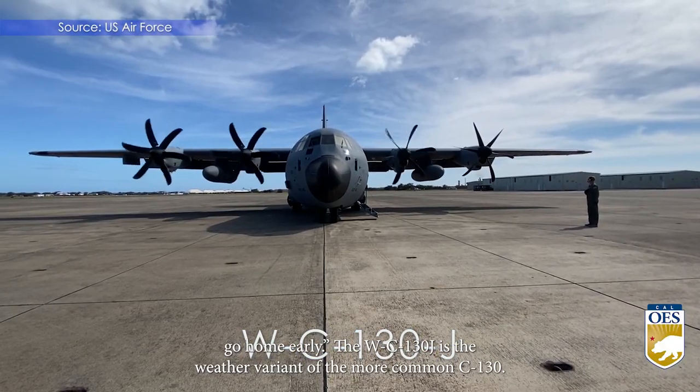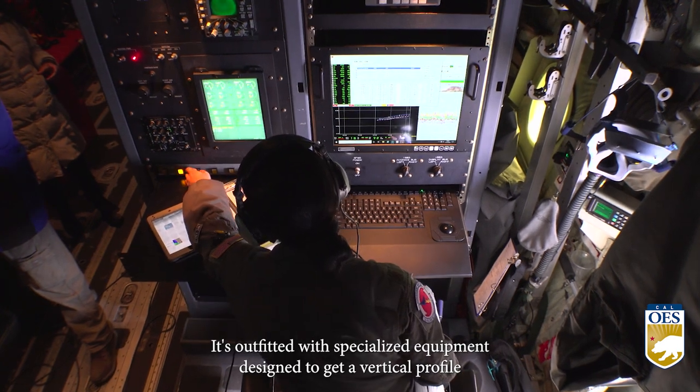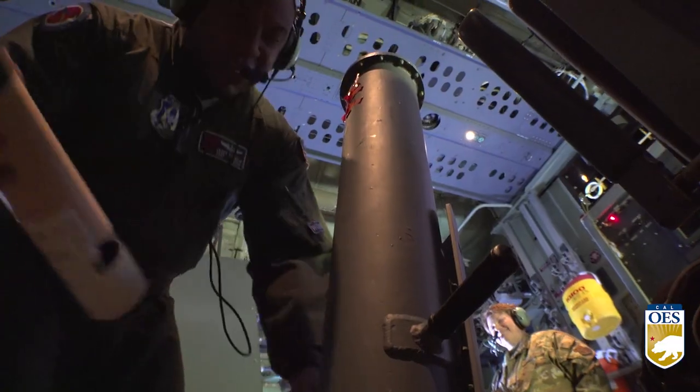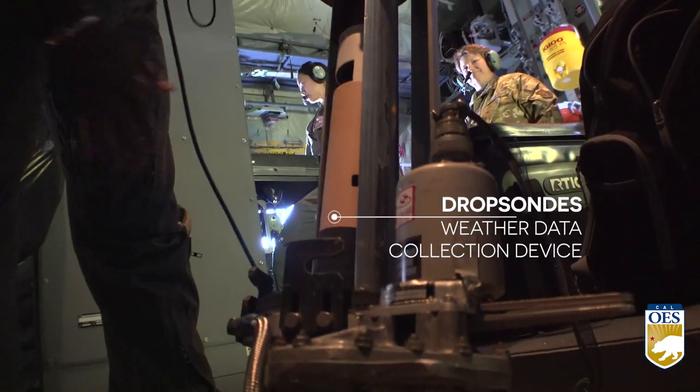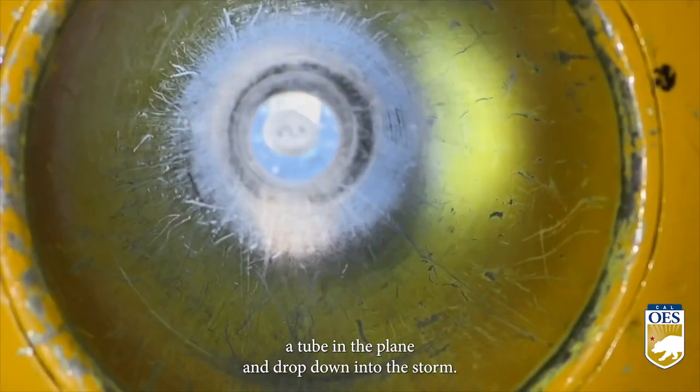The WC-130J is the weather variant of the more common C-130. It's outfitted with specialized equipment designed to get a vertical profile of atmospheric rivers.